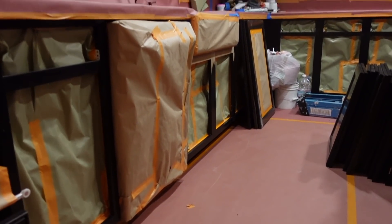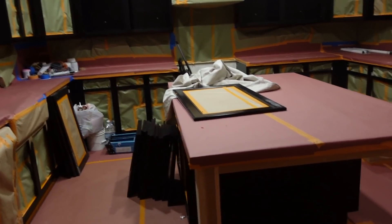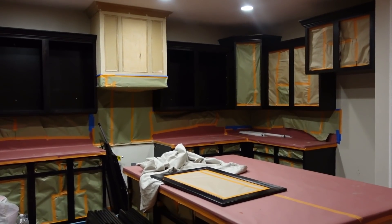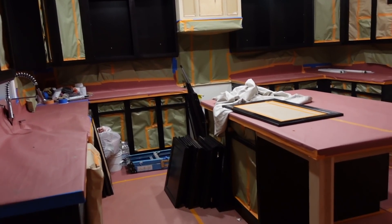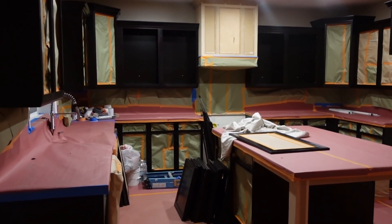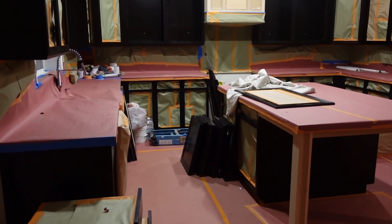Everything is taped off now — the dishwasher, the sink, all the backsplash. So everything is ready to go for tomorrow morning. Tomorrow they start actually painting, and I don't know if they prime first and then paint the following day, but they said it's going to be like a week. It's been interesting to say the least.